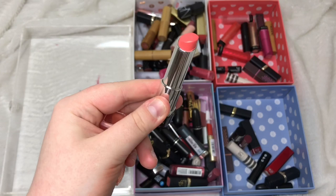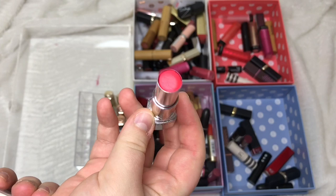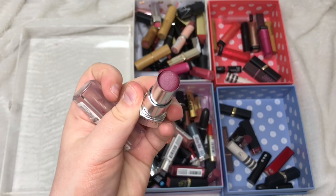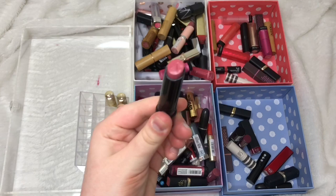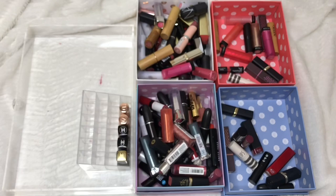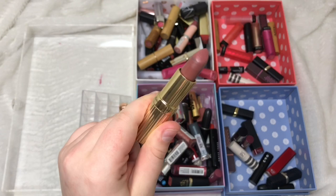I have three Revlon Ultra HD lipsticks: Hydrangea I'm passing on, Rose is a nice colour so I'm keeping it, and Iris I'm also keeping. I have what I think is my only Bobbi Brown product — a Sheer Lip Colour in Blushed Pink — which is actually quite nice, so I'll keep that and try to use it more. I have two Joan Collins lipsticks: Alexis I love the colour so I'm keeping it, Katrina I'm passing on.